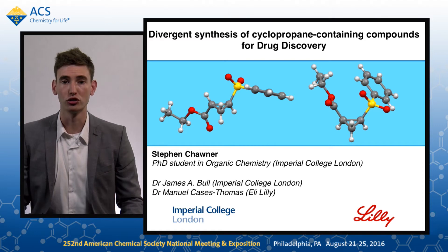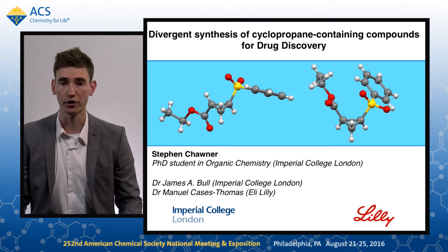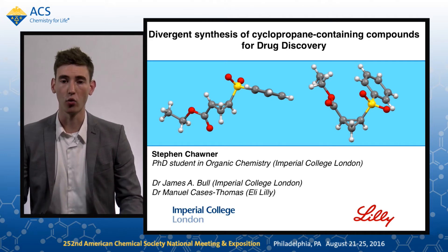We also aim to functionalise intact rings, creating diversity on the cyclic structure, as a way of creating a wide number of medicinally relevant compounds.